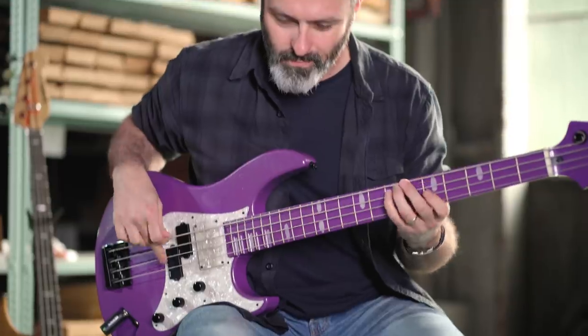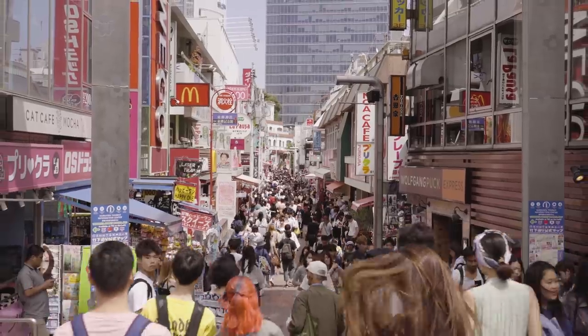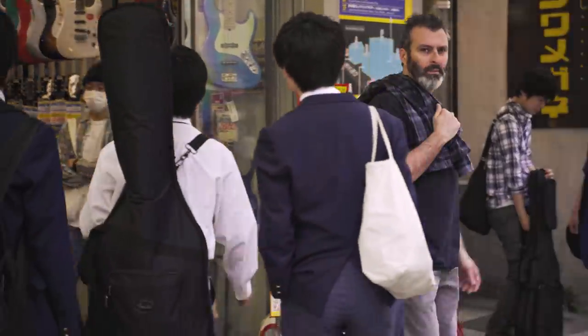This is my first time in Japan and hopefully not my last. It's a wonderful and colourful place. Every little thing seems to be completely different from what I'm used to in the UK.